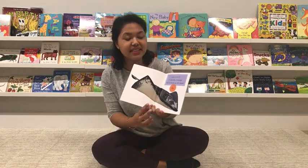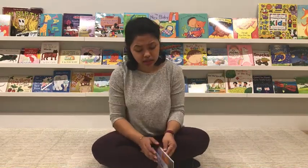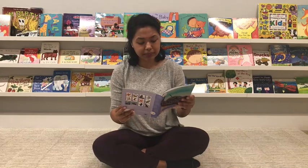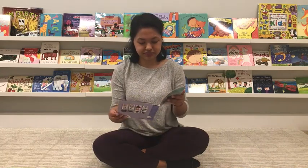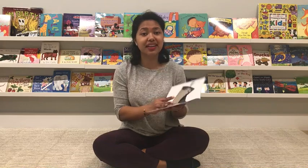The fin moves up and down, just like birds move their wings, and that helps the stingray swim in the water. It's shaped like a triangle — a triangle is a shape that has three sides.